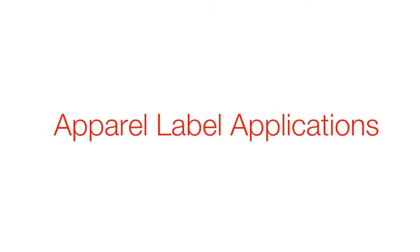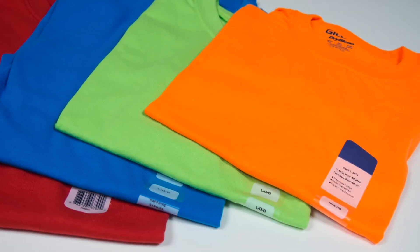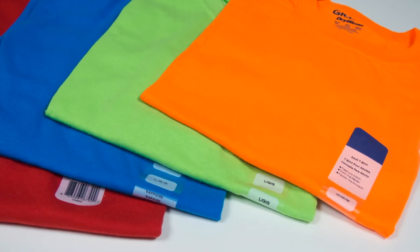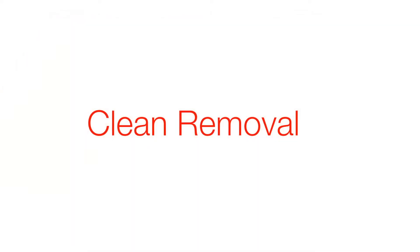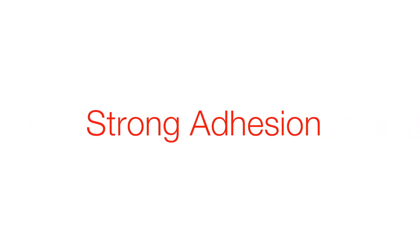Apparel labels are the labels that go in various apparel items like t-shirts, jeans, or textiles like towels. What they need to do is remove cleanly off of each one of those surfaces. However, they need to hold on well enough throughout the life in the store for when the consumer takes them home.